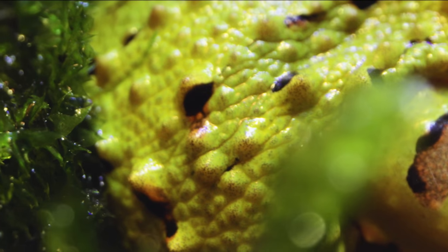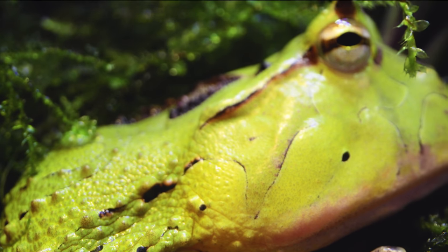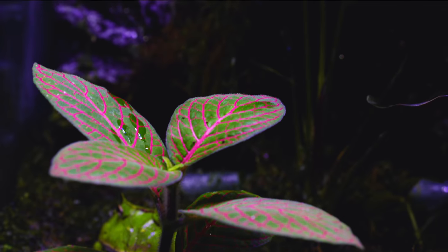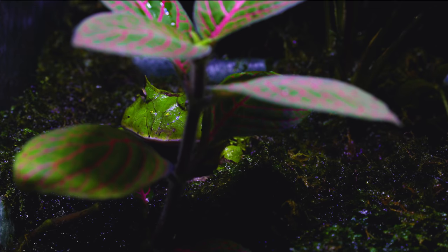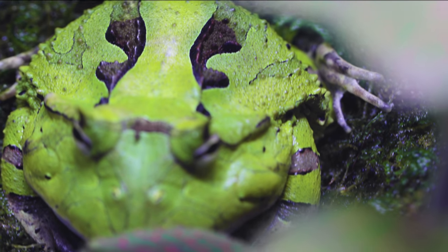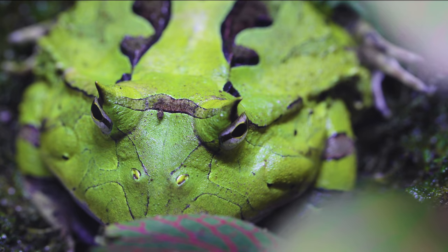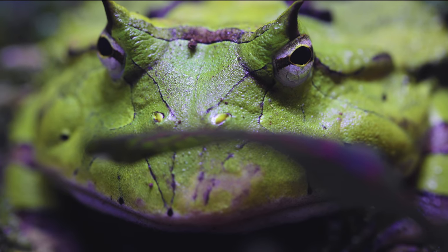Another cool thing about frog skin is that they can breathe through it — they can absorb oxygen through their skin, as well as water. Many frogs don't even have to drink water with their mouths; they just absorb water into their bodies by soaking in it. Jabba always loves huddling in his moist bed of moss and keeps nice and hydrated at all times. The magic of frog skin lies in the awesome slime that covers his whole body. It helps keep his skin permeable to water, oxygen, and nutrients, keeps water from evaporating out of his body, and is also a great barrier against bacteria and fungus.